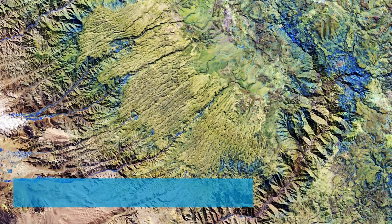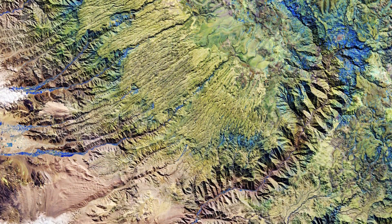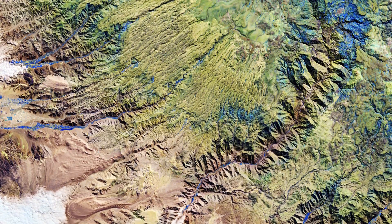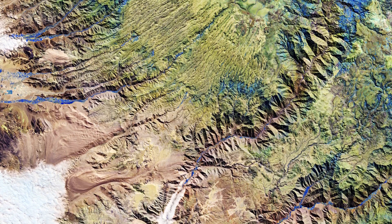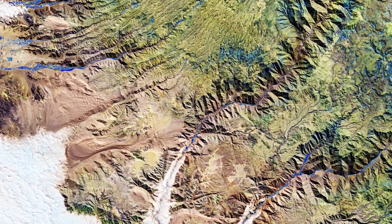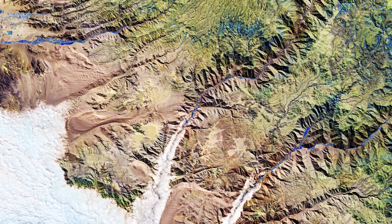Welcome back to Earth from Space. This week Copernicus Sentinel-2 takes us over part of the Andes Mountains in southern Peru. The Andes are considered the longest continental mountain range in the world. They extend around 7,000 km through 7 South American countries, from Venezuela in the north all the way to Chile in the south.